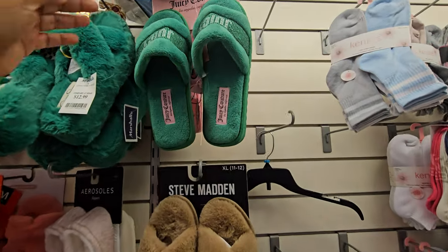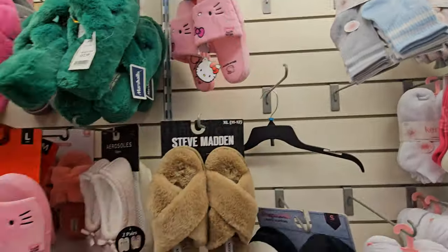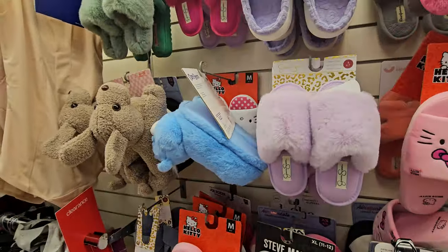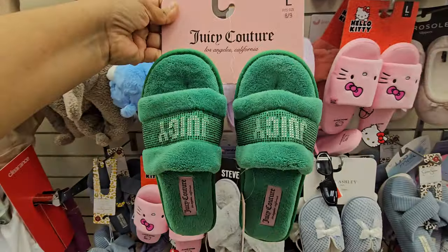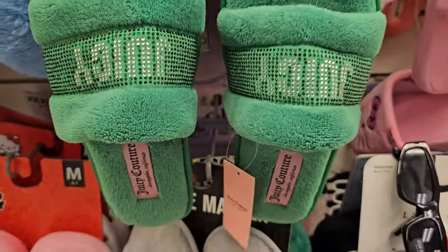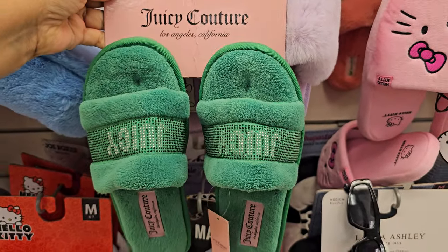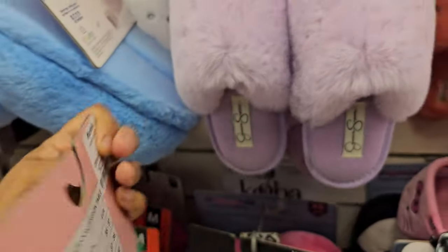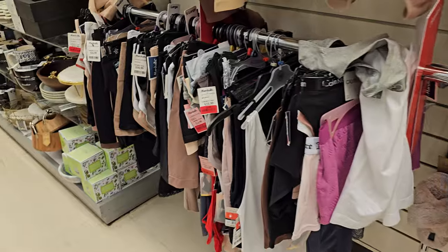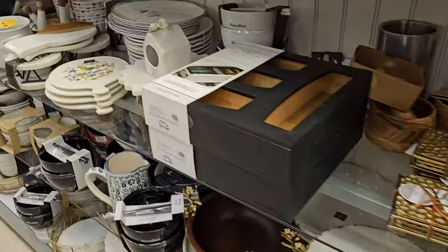More pajamas. In the slippers - this Juicy Couture one is going to be new on the green, let's pull this down. Everything else looks the same, like the same Hello Kitty, the Care Bear one. But this Juicy - I'm going to show you, let me get a little closer. This is $12.99. And then these are just like body suits. Nothing new in here.